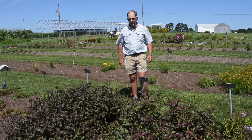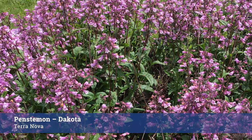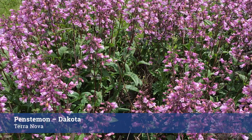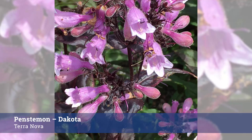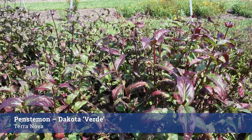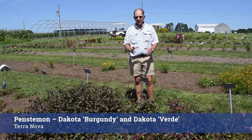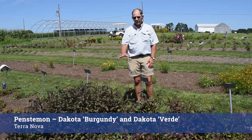Two plants we're really excited to have in our program are these Penstemons from Terra Nova. While they bloomed back in May and June, they were stellar and absolutely loaded with flowers. They do have this wonderful red foliage. This is Dakota Burgundy and this is Dakota Verde. It still has some red pigmentation in the foliage and is totally reliable as a perennial — extremely hardy, no problem over the past two years, and I don't expect any issues in spring of 2021 either. Great plants.